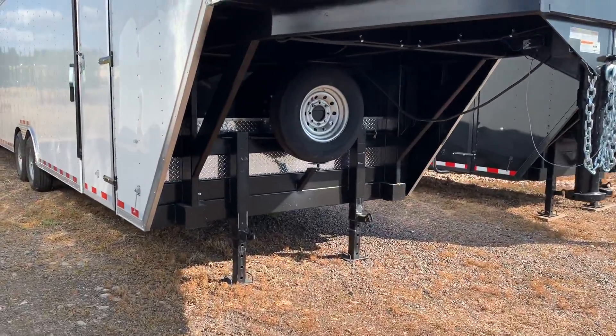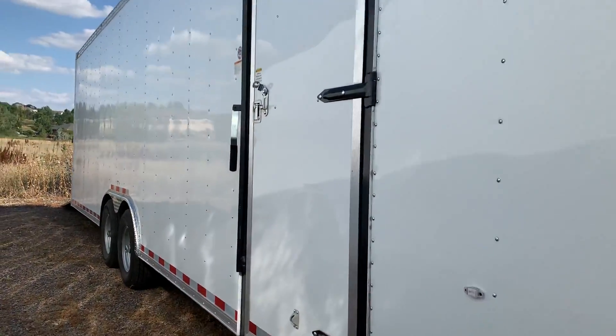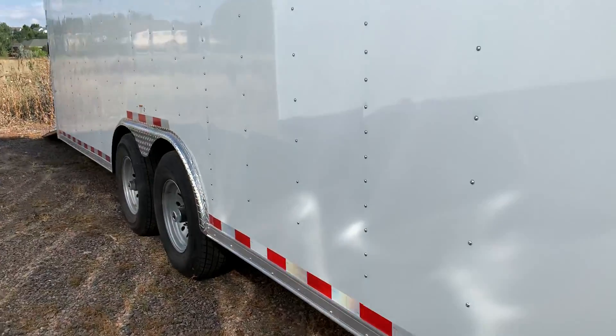You have dual heavy-duty landing gear here on the front, as well as a matching spare tire right there. The side door has an RV lock and cam bar, so you've got double lock protection on the side door.